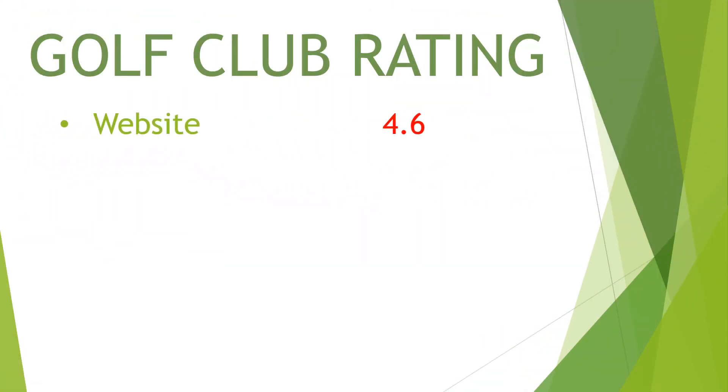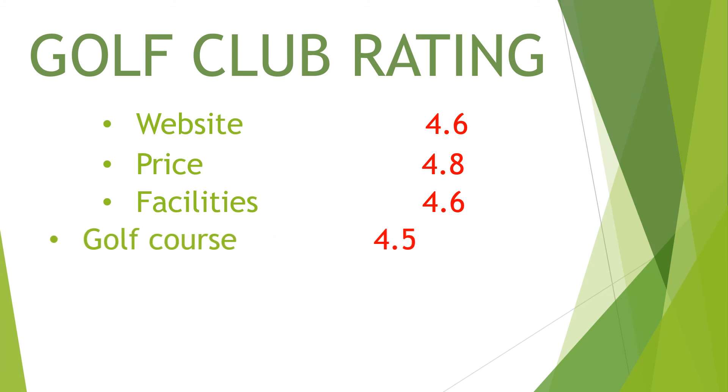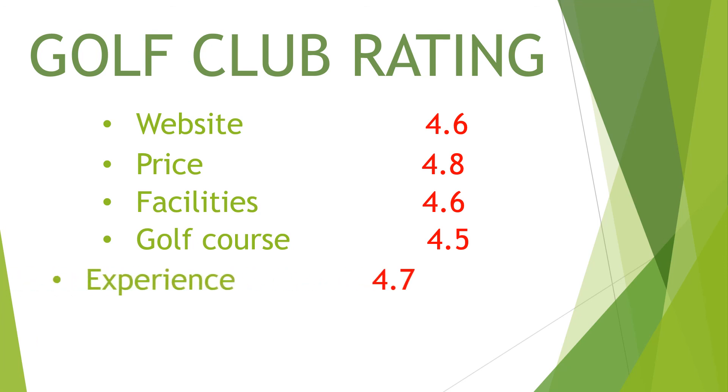Golf Club Rating: Website 4.6, Price 4.8, Facilities 4.6, Golf Course 4.5, Experience 4.7.